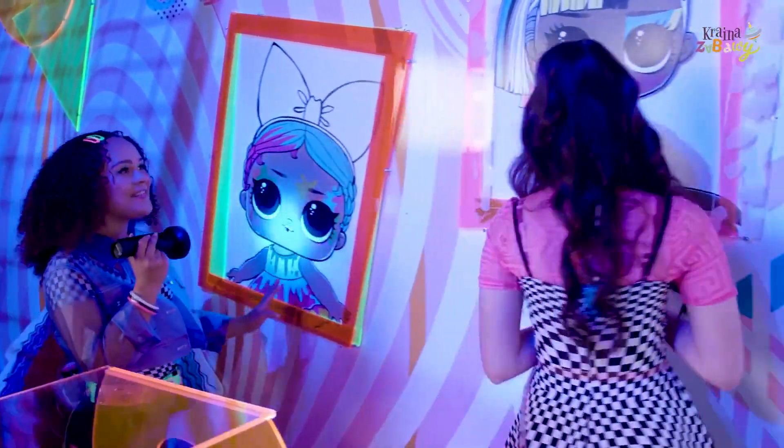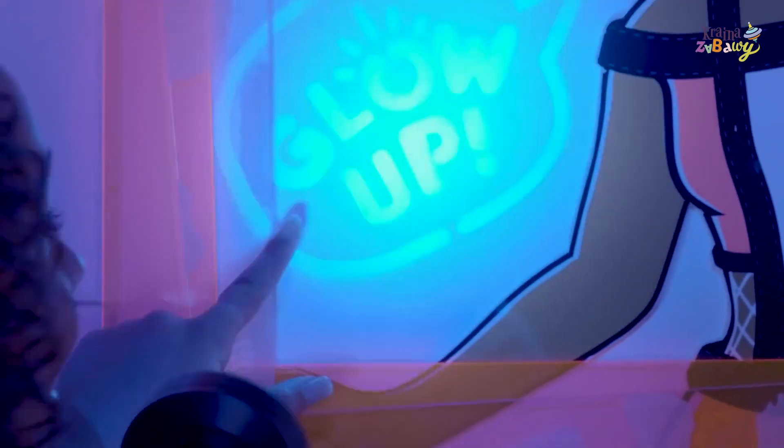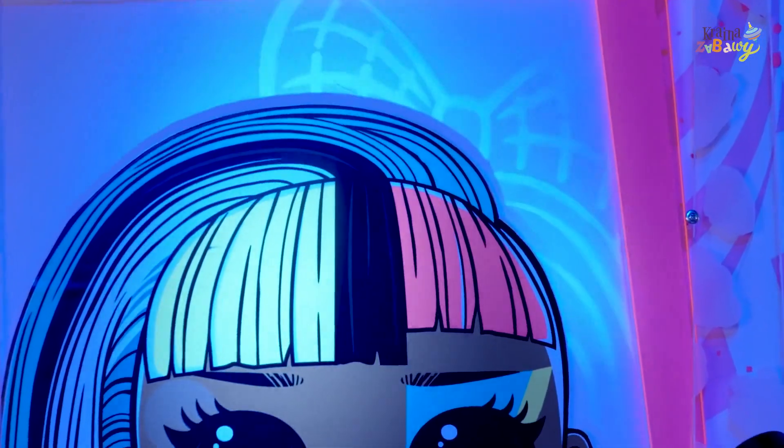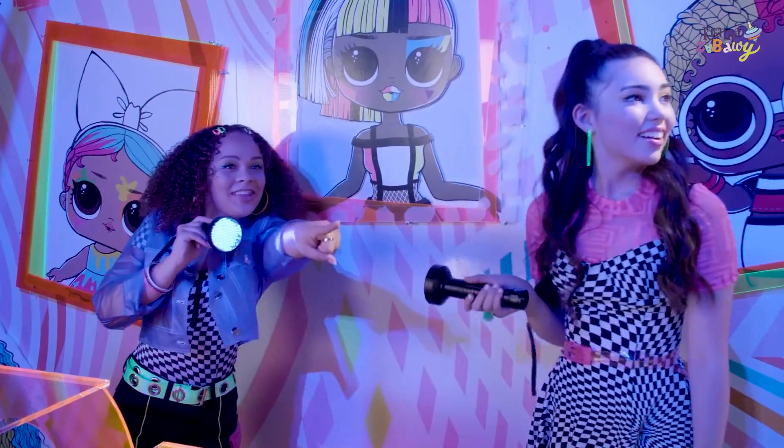This is so cool. Let's find something. Look, no way. Look at the bow in her hair. Whoa. OMG, this is awesome. Look over there.